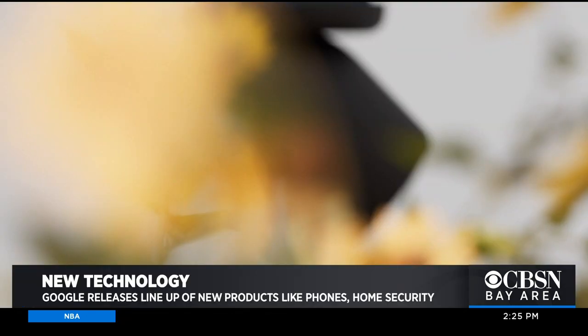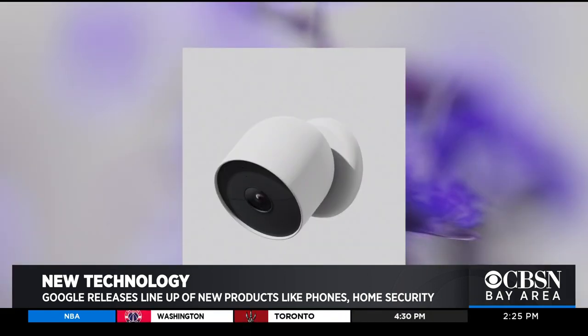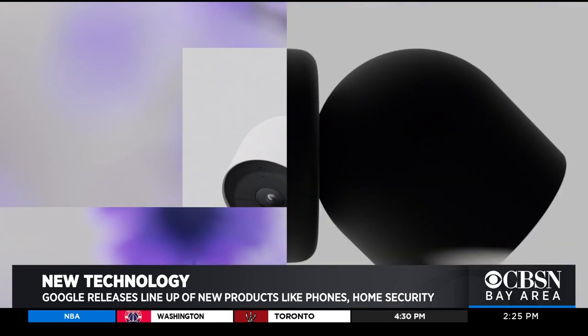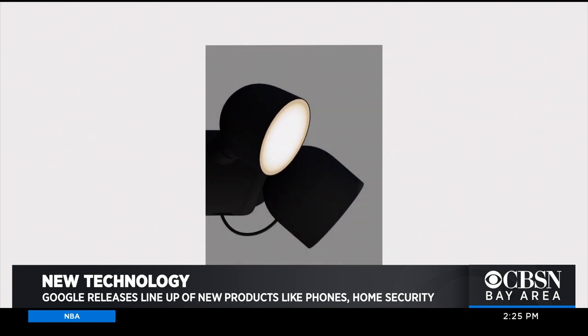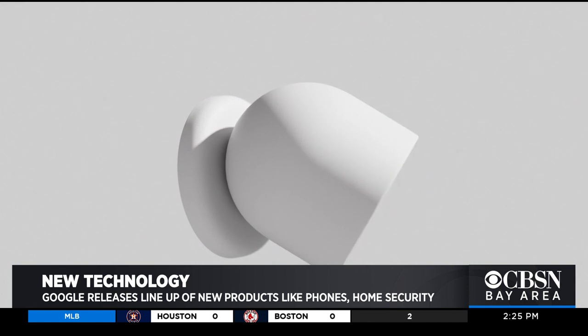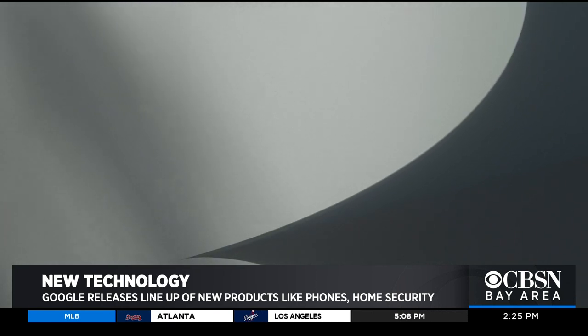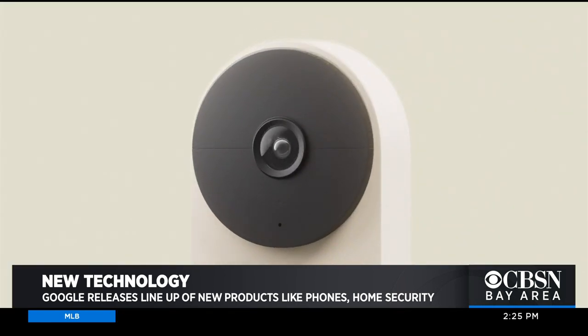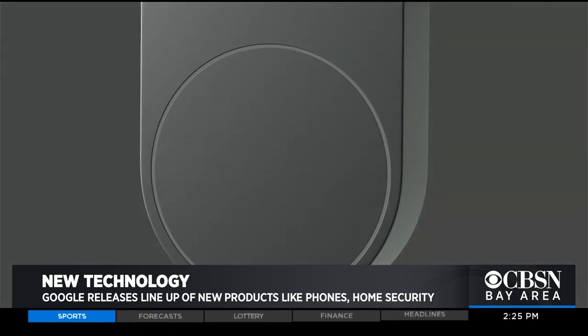Home security cameras and doorbell cameras are very popular nowadays — how are Google's newest products different? Our Google Nest home products are really incredible. We're excited about the new Nest camera and the new Nest doorbell. They can actually detect people, animals, and vehicles outside your home, in addition to detecting packages, and send you real-time alerts. They also include a great speaker function, so if you're not home and want to communicate with someone outside, you can do that remotely.